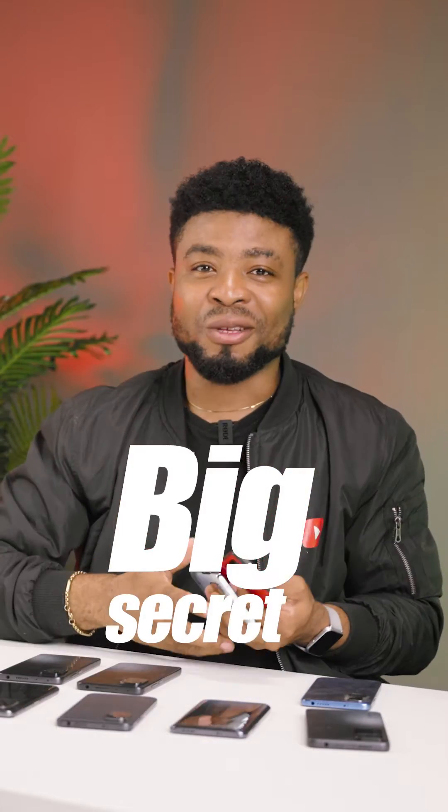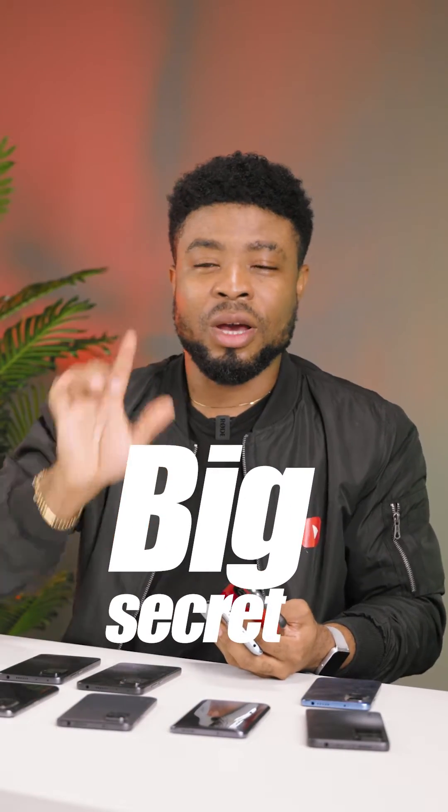I also have one big secret for Second Space I'll share with you at the end of this video, but firstly let me explain how to set up your Second Space.